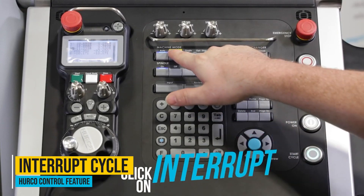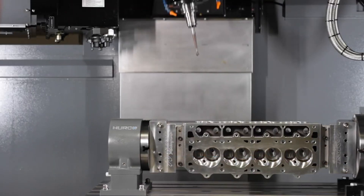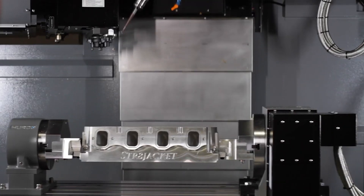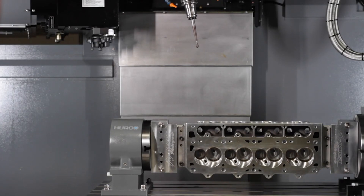My absolute favorite thing about the Hurco is the interrupt button. The amount of times I hit the interrupt button just to make sure a cut is doing what I need it to do — mid-cut, it raises the spindle, stops, and shuts the coolant off. I can blow my part down and do an inspection in the middle of the cut. Five to ten seconds into running any code I can stop it, check the surface finish, and if it looks good I just hit go and it goes right back to where it was. I don't have to rewrite the code from scratch. The interrupt button is the best feature I've ever seen on a CNC mill.